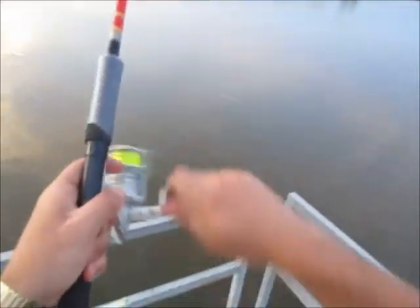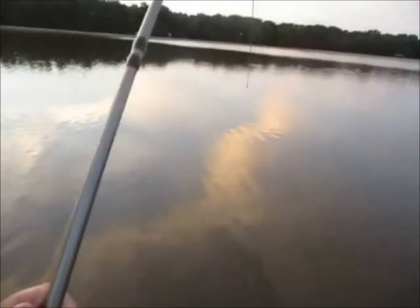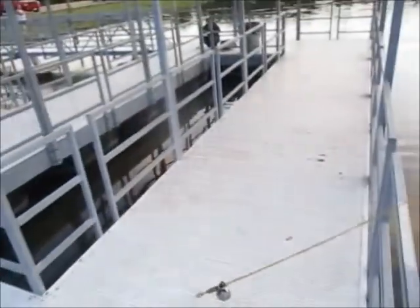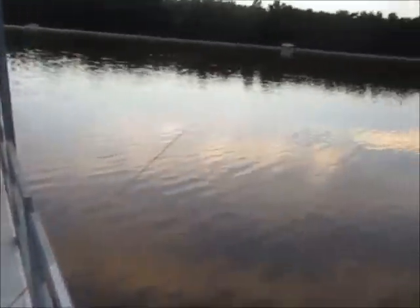It's definitely a catfish. It's not bad — it's eating size. It got me hung up. He went directly underneath the dock and got me hung up. It was way out about 20 feet out and he came directly in towards me. I was reeling in the slack and now it's hung. I felt him on there for about five seconds.